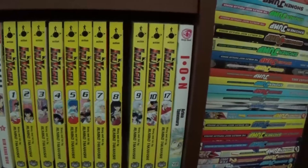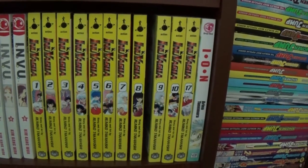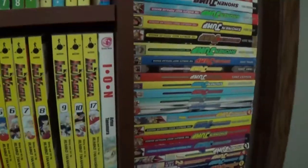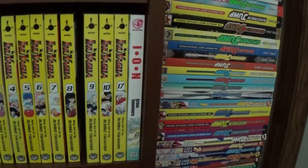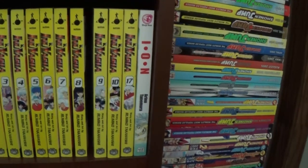Inuyasha — I have been picking at this one. I've picked it up entirely in secondhand sales, and I've gotten through 1 to 10 and 17. And then Ion by Arina Tanemura — I'd recommend. She definitely writes for a younger audience, but I think actually her short title is probably her best one.